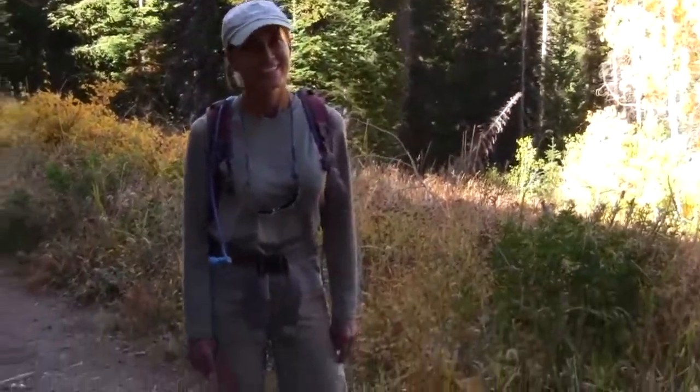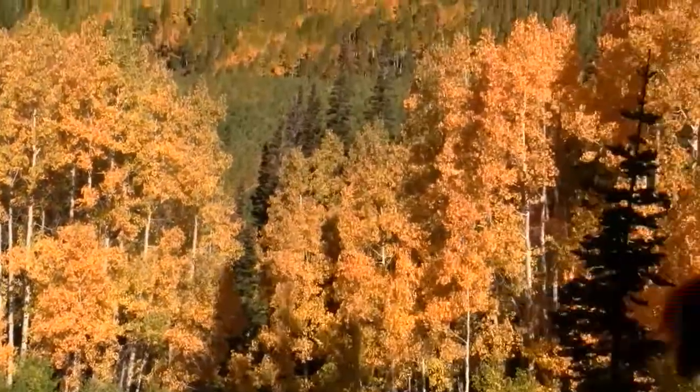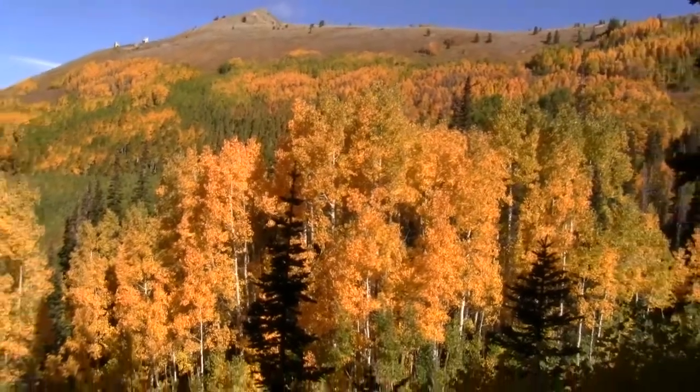So Delia, how about this beautiful fall day? It's gorgeous, it's really gorgeous. What a day for a hike. These colors are gorgeous.